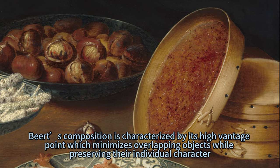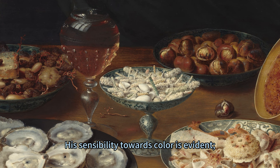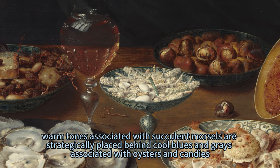Beert's composition is characterized by its high vantage point, which minimizes overlapping objects while preserving their individual character. His sensibility towards color is evident: warm tones associated with succulent morsels are strategically placed behind cool blues and grays associated with oysters and candies.